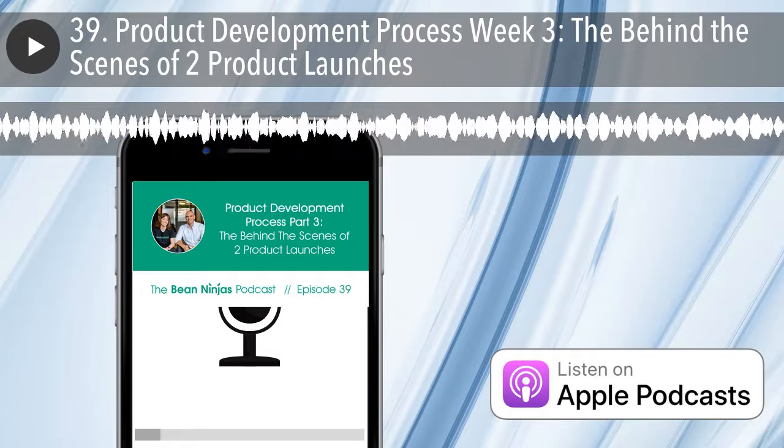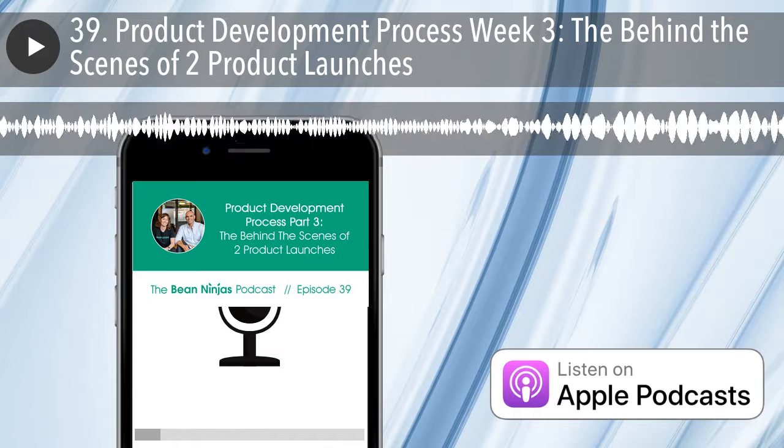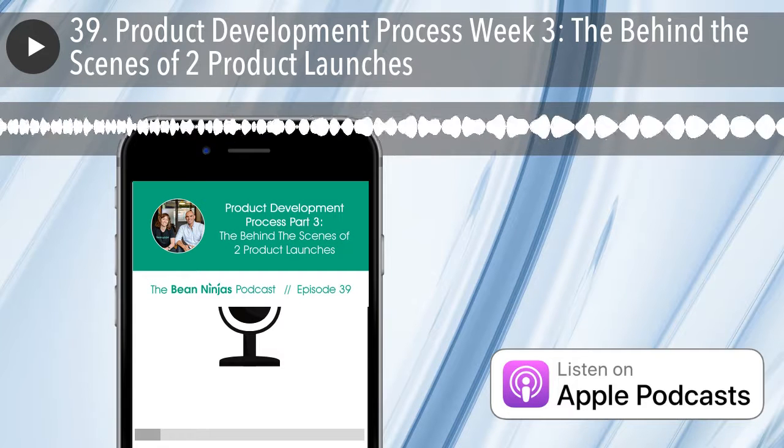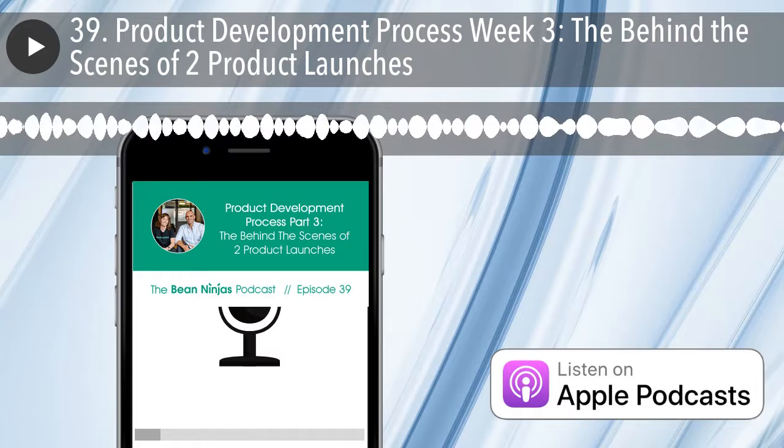We're back on again for another episode of the Bean Ninjas podcast. This is the third Working in Public series that I'm recording with Wayne. Today we'll be sharing our updates, challenges, and lessons learned.